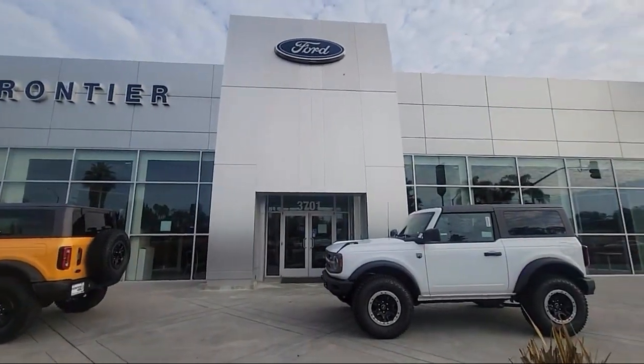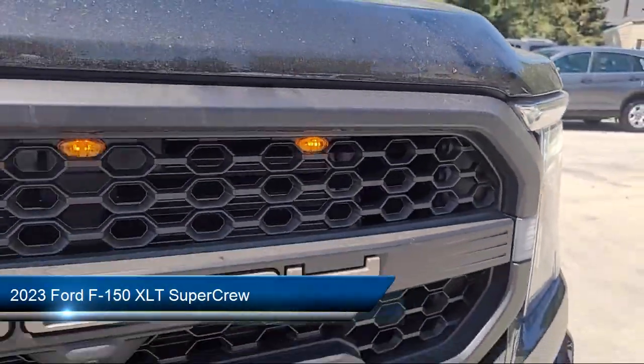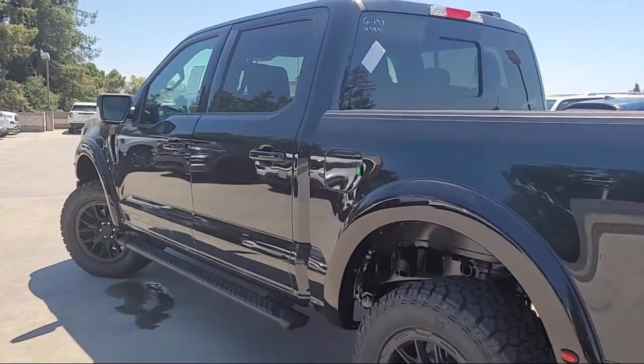Welcome to Frontier Ford, and here's a look at one of our great vehicles for sale. It comes equipped with Ford Co-Pilot 360 Assist, LED Side View Mirror Spotlights, XLT Sport Appearance Package, and Power Glass Heated Side View Mirrors.